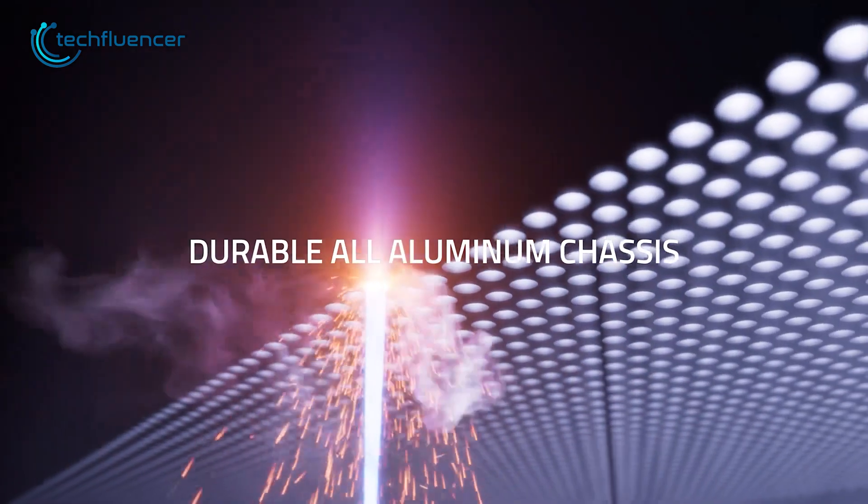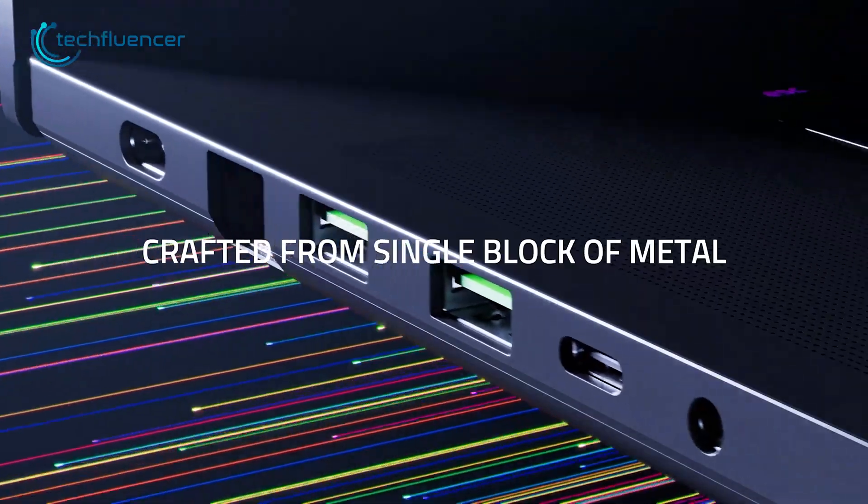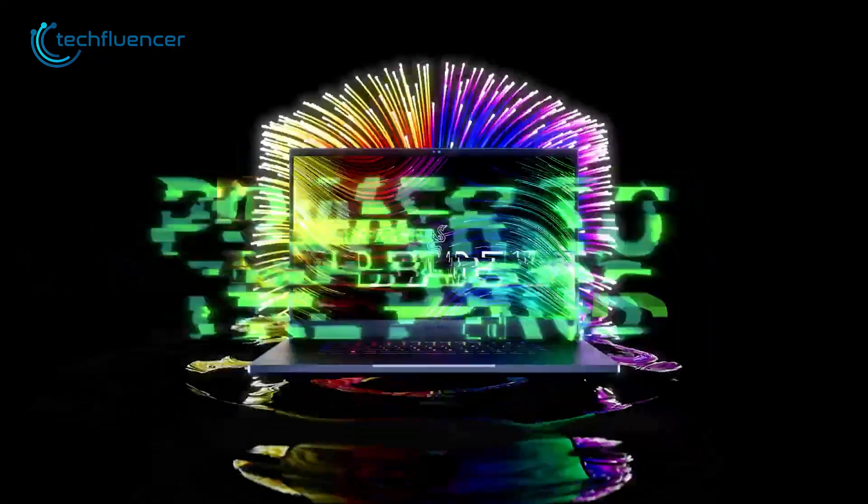So, for those who are looking for the best of both worlds' performance, the Razer 17 is indeed a great choice.